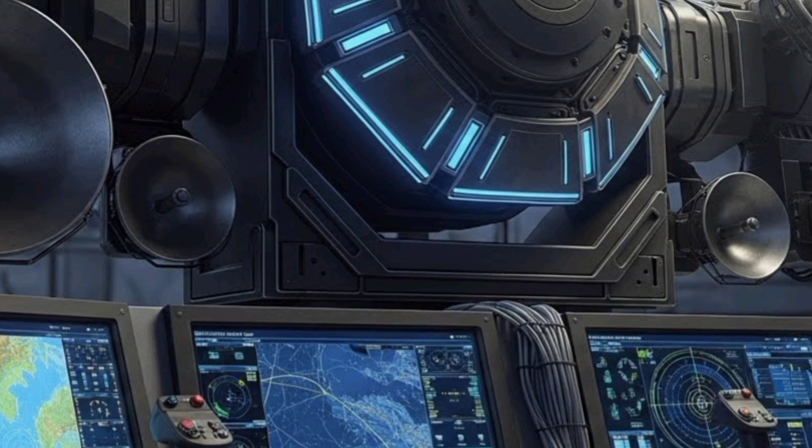The system's design philosophy balances mobility, protection, and firepower, ensuring that it remains effective across diverse mission profiles.